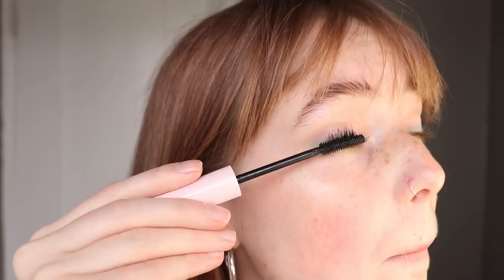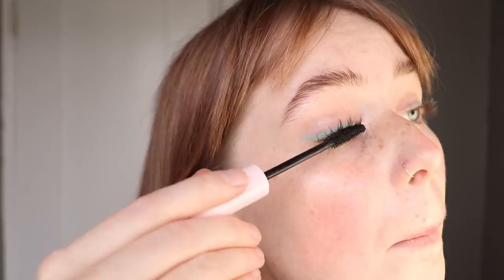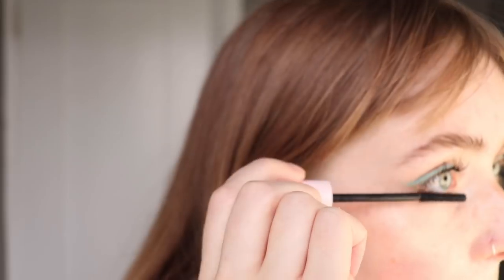Next I'm going into my absolute favorite mascara of all time, which is the Lash Slick. I've got to hurry because the sun is going down. I'm not joking with you guys about this mascara — it's truly amazing.